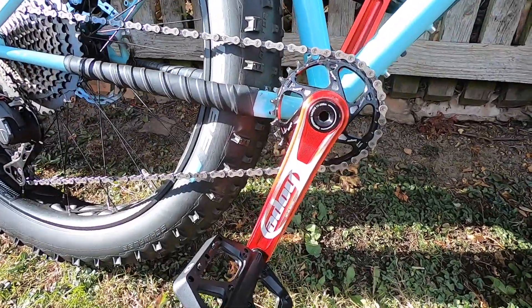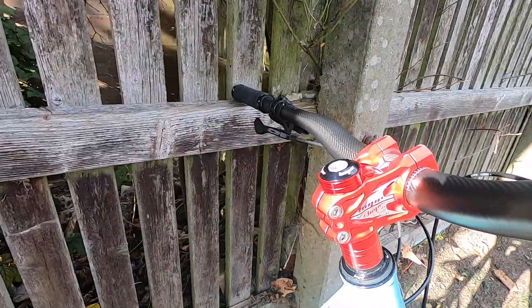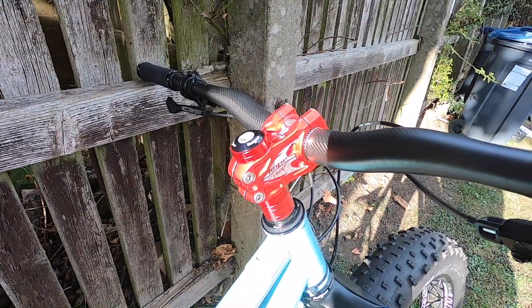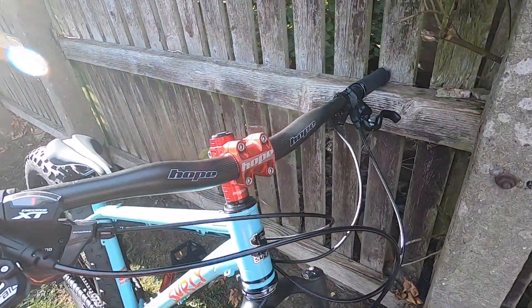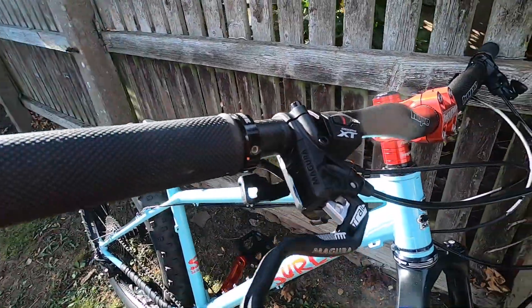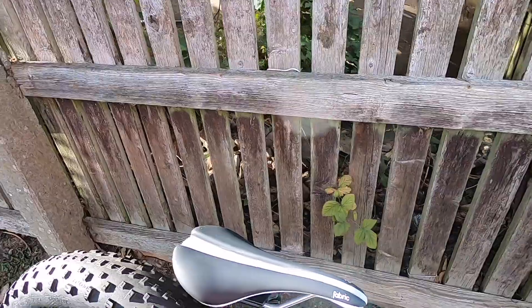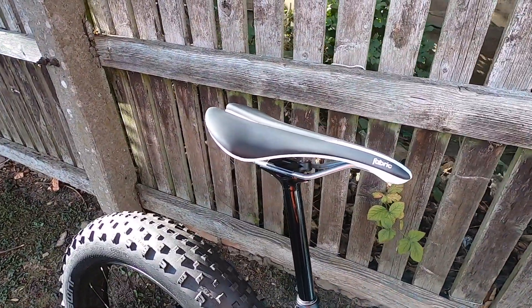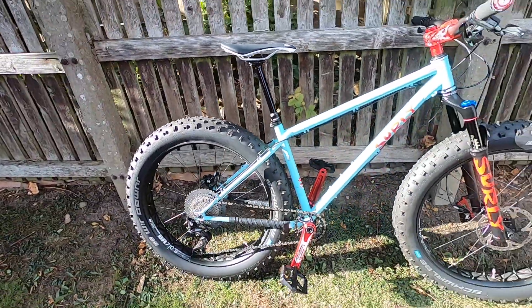Hope cranks on it as well, Magura brakes, and my good old faithful dropper post with a fabric seat. Let's flip it around.